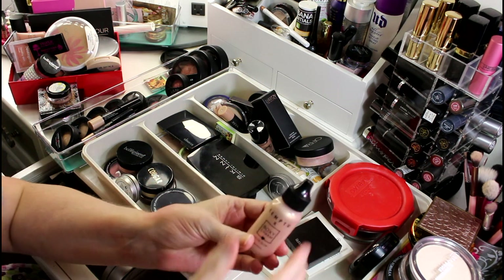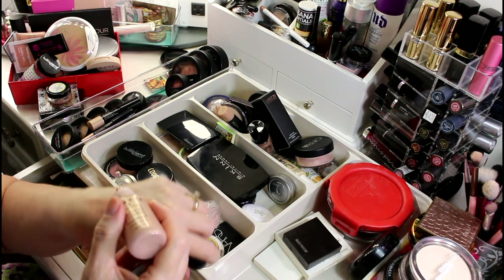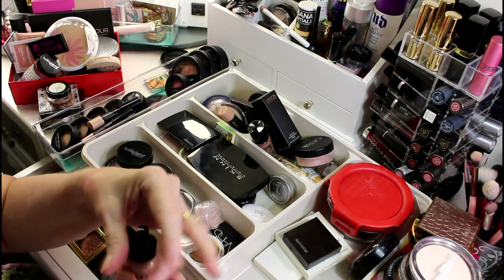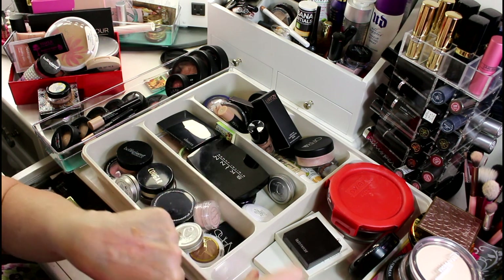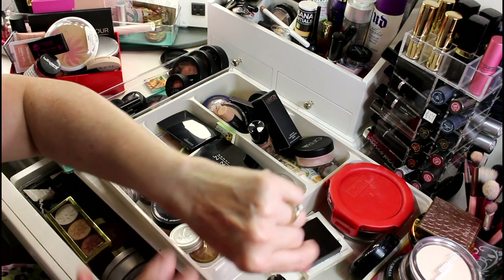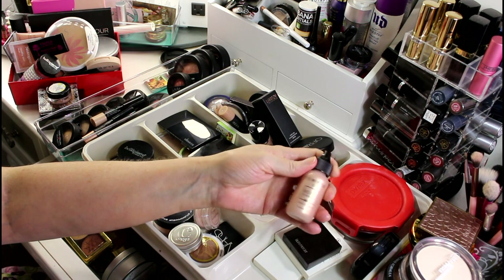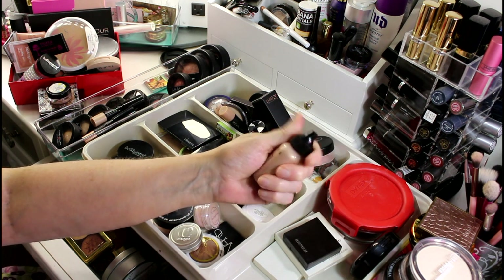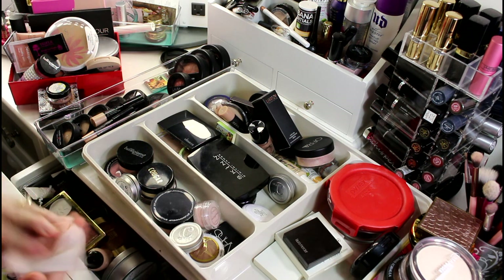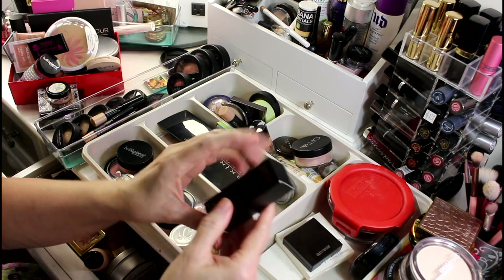I have this one from BoxyCharm that sounds like it's got a bead in it. It's kind of almost invisible — so that's another maybe.